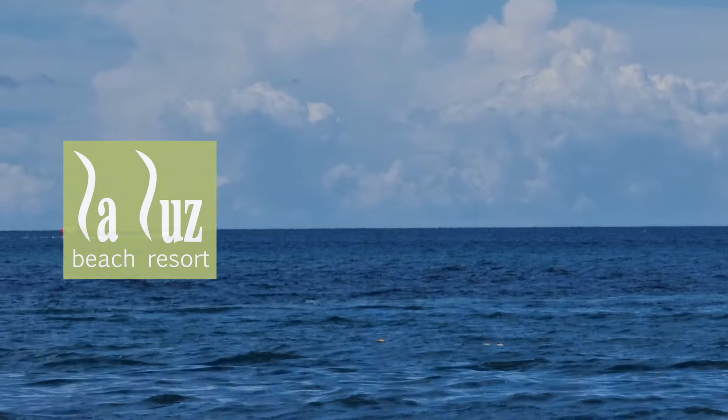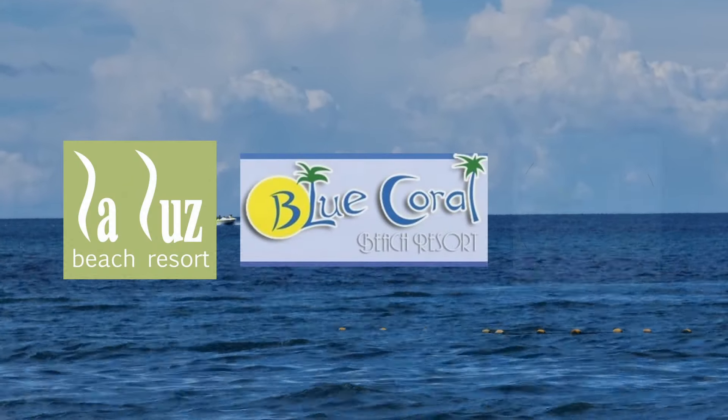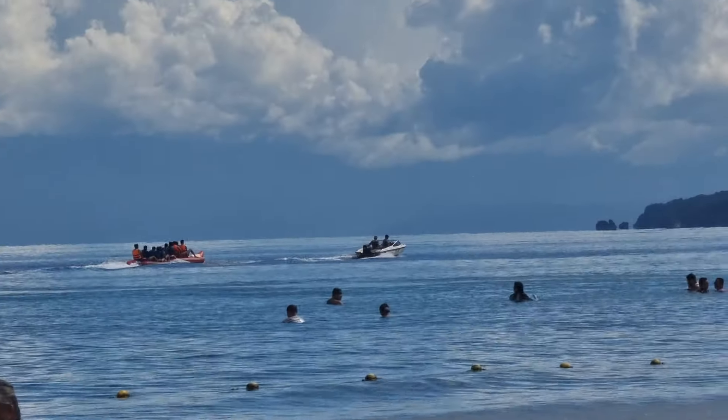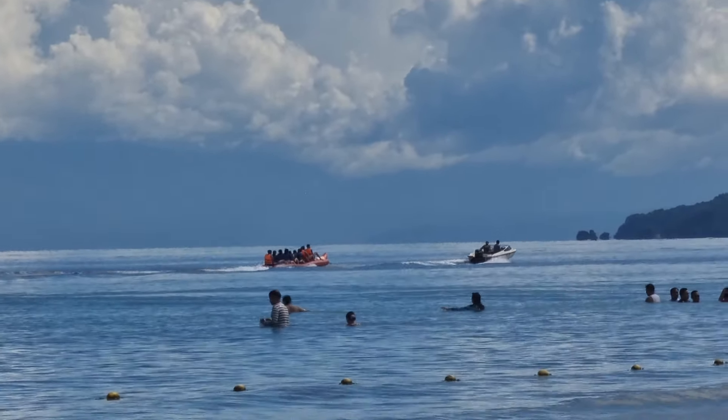With so many resorts lined up in the beach line of Laiya, from expensive ones to affordable ones, one does have to think about the best fit resort for you and your family.